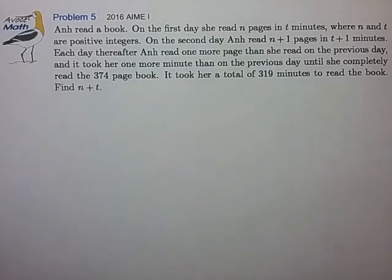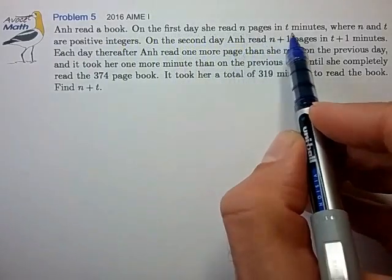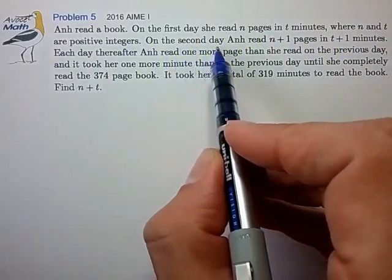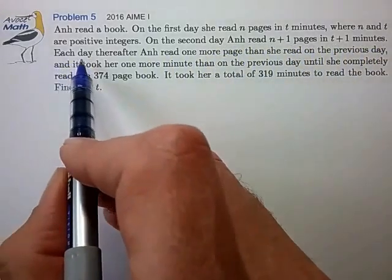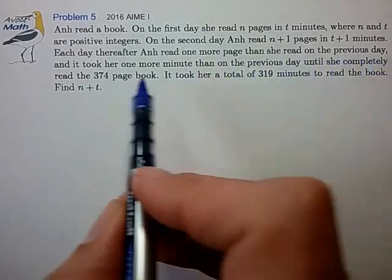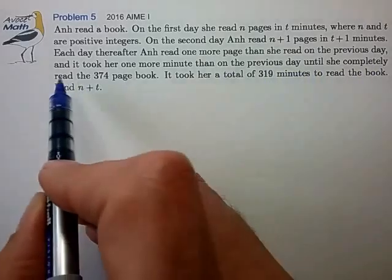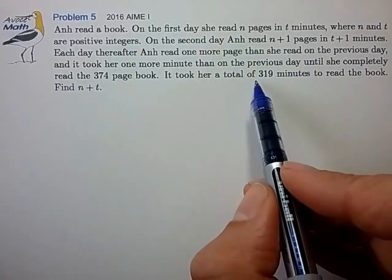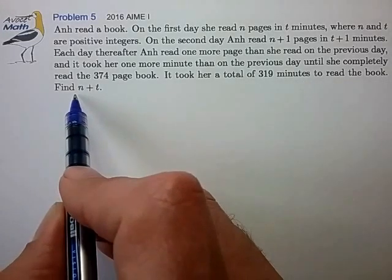This is problem 5 from the 2016 AIME. Ann read a book. On the first day she read n pages in t minutes, where n and t are positive integers. On the second day she read n plus 1 pages in t plus 1 minutes. Each day thereafter she read one more page and it took her one more minute than the previous day, until she completed the 374-page book in a total of 319 minutes. Find the sum n plus t.